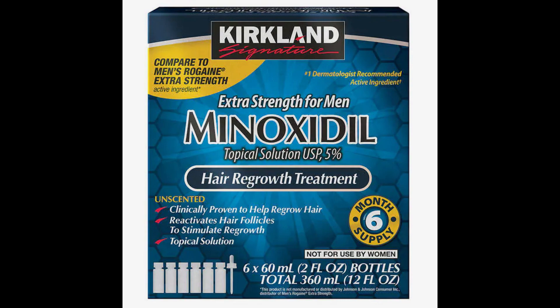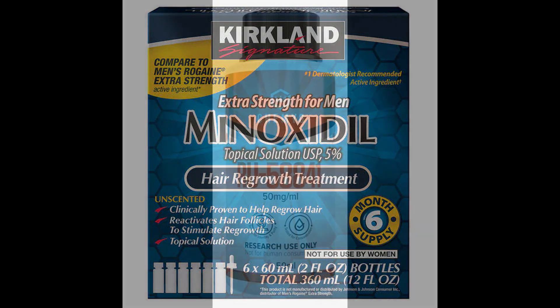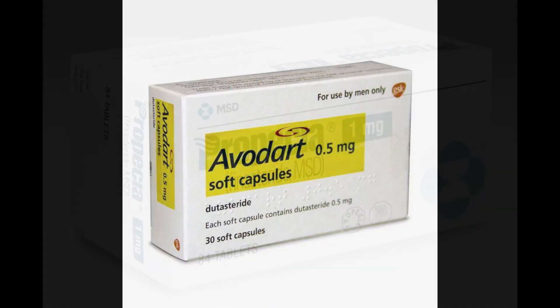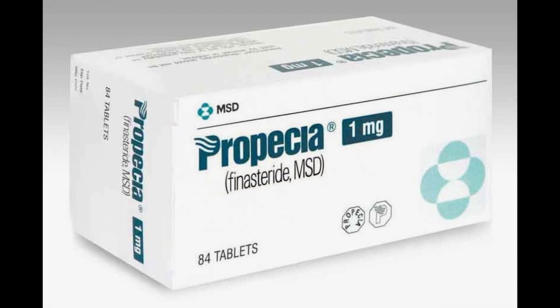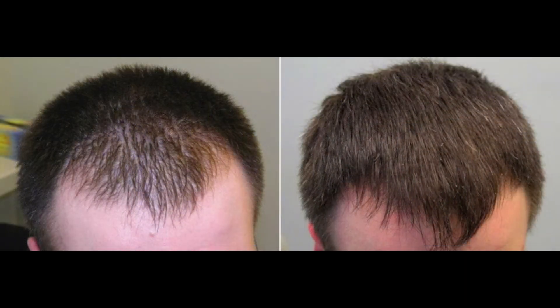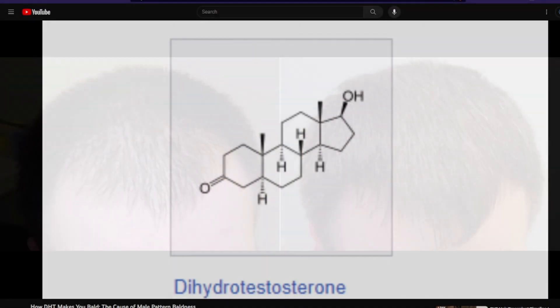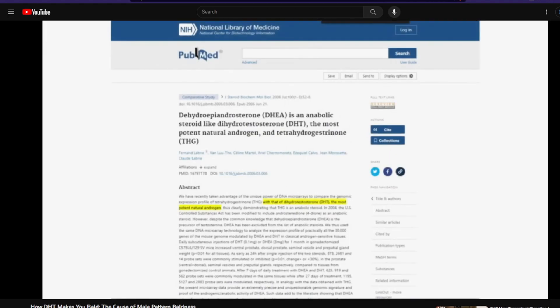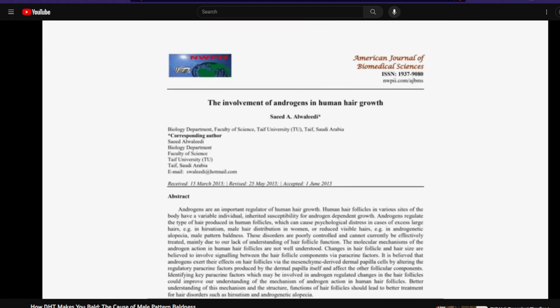Minoxidil doesn't target the root cause of your androgenetic alopecia, whereas a topical antiandrogen or a 5-alpha reductase inhibitor does. So when you're adding things into your hair loss stack, it's important to add them gradually to see what works. Because we want to target the root cause first, it makes sense to start with finasteride or dutasteride. Doing this for about a year or a year and a half would give you the proper gauge to judge whether or not you need a growth stimulant.